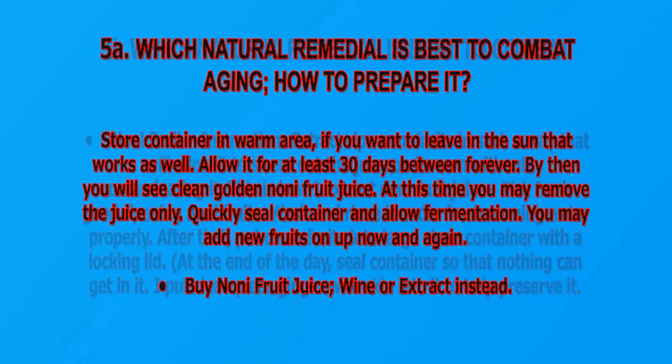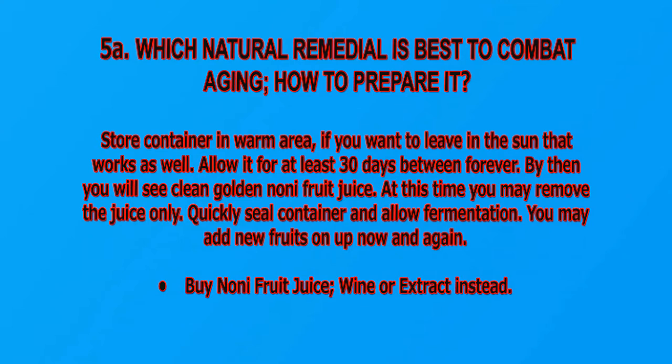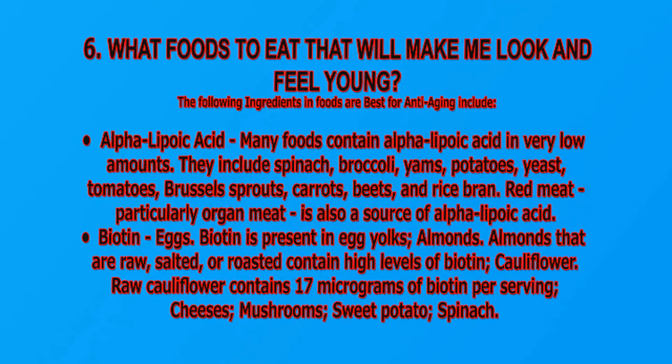Put a clean piece of ginger with skin into it to help preserve it. Store the container in a warm area — leaving it in the sun works as well. Allow it for at least 30 days, or indefinitely. By then you will see clean golden noni fruit juice. You may remove the juice, quickly reseal the container, and allow fermentation to continue. You may add new fruits on top now and again.